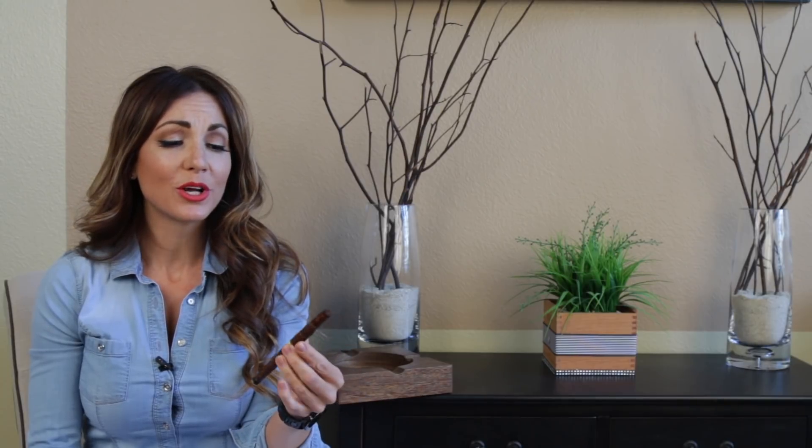Hey guys, it's Delicia and thanks for tuning in to my weekly top 5 cigar picks. These are the cigars coming out of my humidor, hopefully heading into yours for your week of smoking.